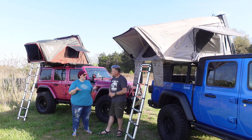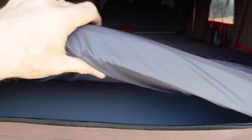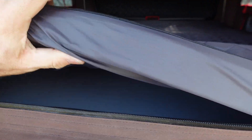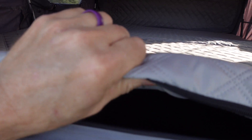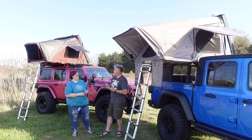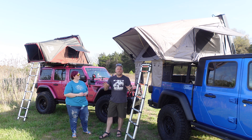The mattresses are basically the same — both are one and a half inch memory foam. The iKamper's mattress feels a little firmer and slightly more premium. But honestly, both of them are pretty much the same level of quality overall.